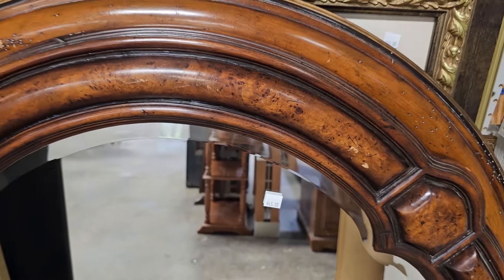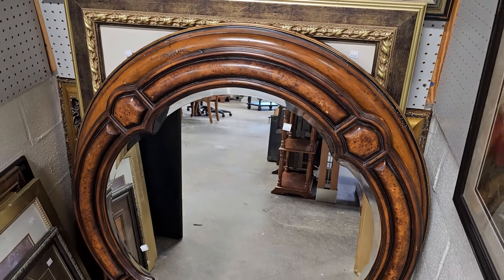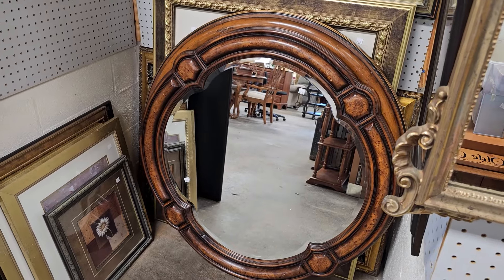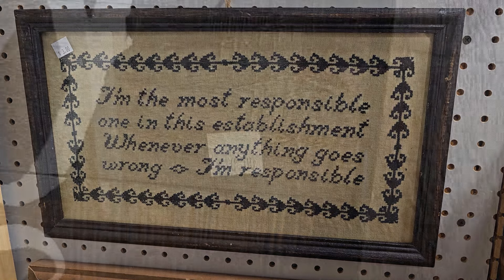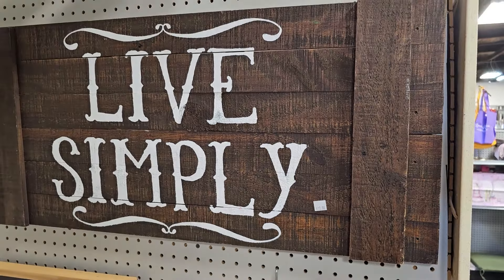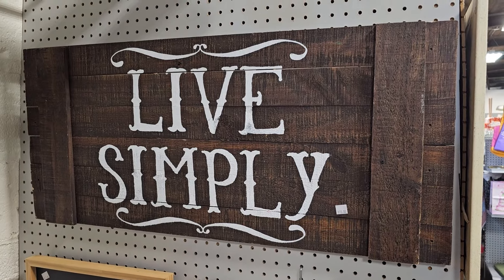You know I love the mirrors at the ReStores, and I actually have some bloopers coming up with these mirrors. It's hard to video without getting everything else in it. This mirror was $45. They had some great signs here the day I went. There's one for $3 that says 'I'm the most responsible one in this establishment — when anything goes wrong, I'm responsible.' Do y'all ever feel that way? And I thought this one was a pretty sign too — $10, 'Live Simply.' We all need to start doing that a little bit more.